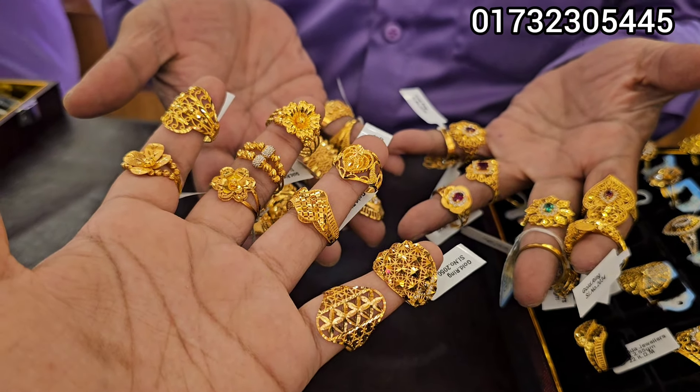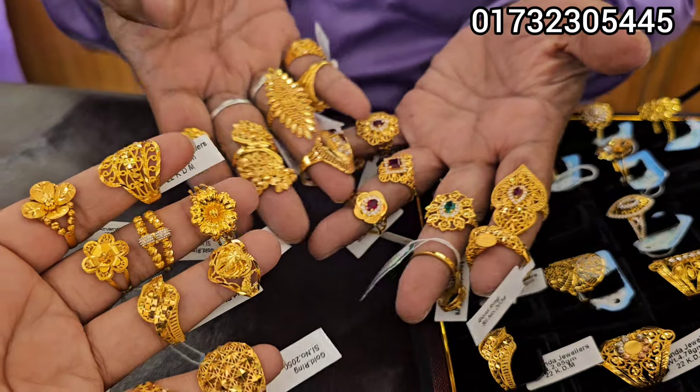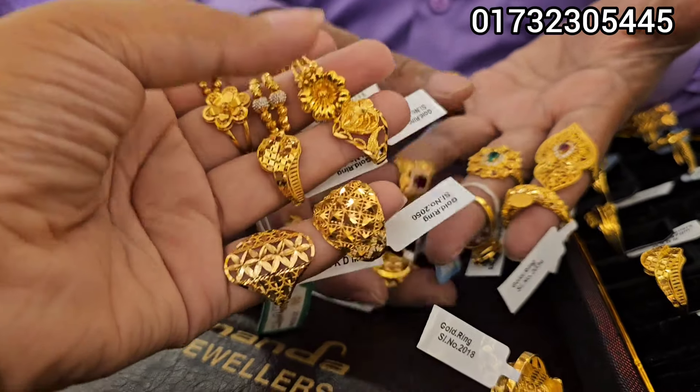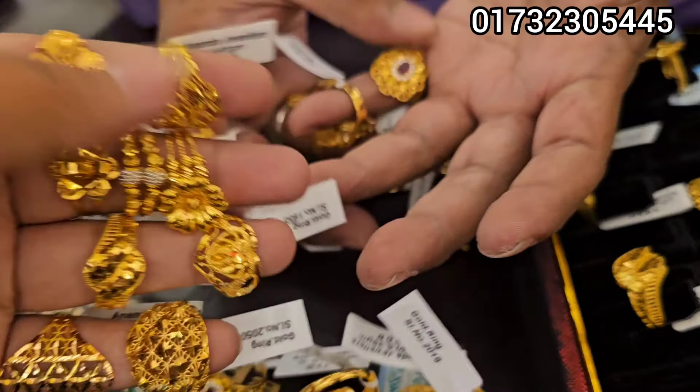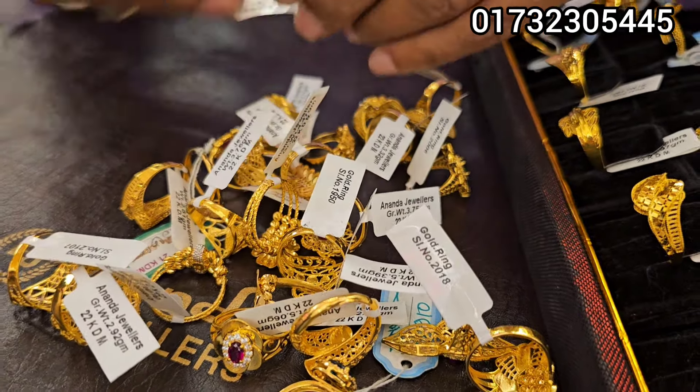Hello viewers, Assalamu alaikum. How are you? Looking for a finger ring? This is the hardboard collection. Our hardboard collection has a lot of designs. How are you? Waiting for the start of the collection?